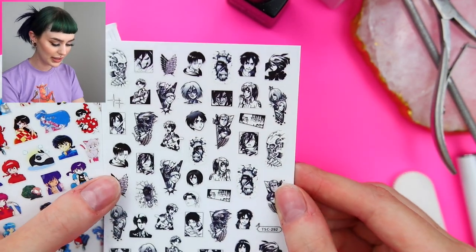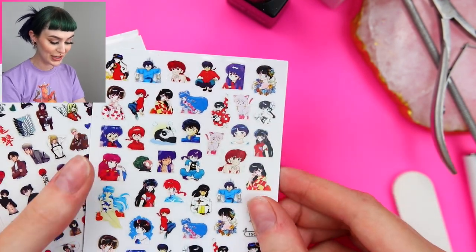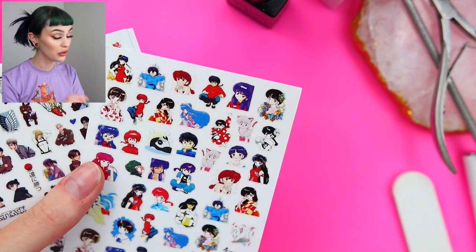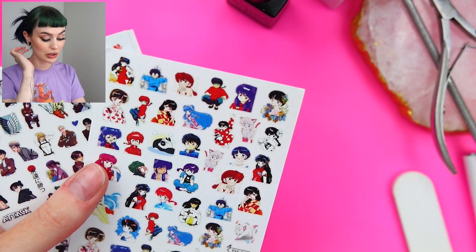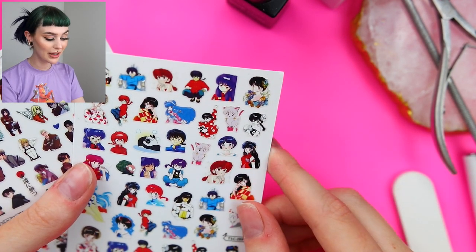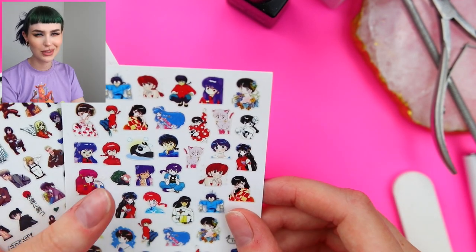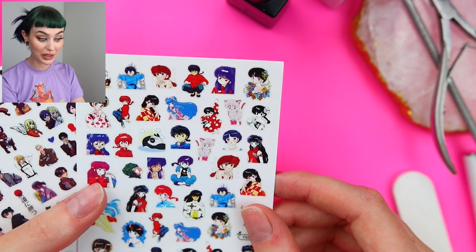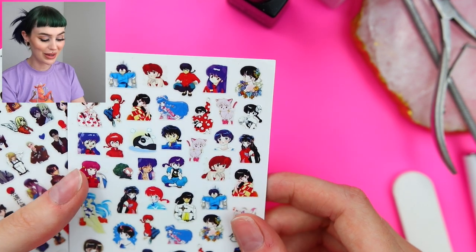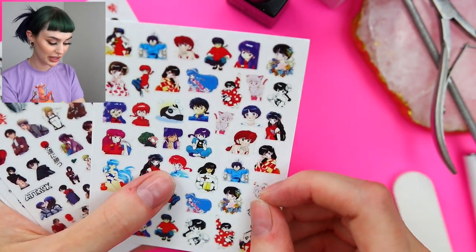These Attack on Titan ones are black and white and I thought they were so cool. Then I got some Ranma. If you guys don't know about Ranma, it was the very first manga that I ever read, and I loved it so much. It's not really something that you re-watch or re-read — it's very much the same thing in every manga — but they were really fun when I was younger. My favorite character is Shampoo.